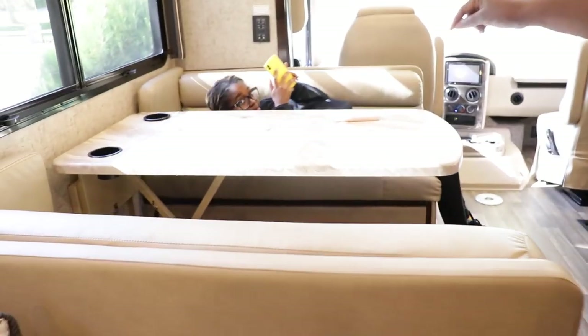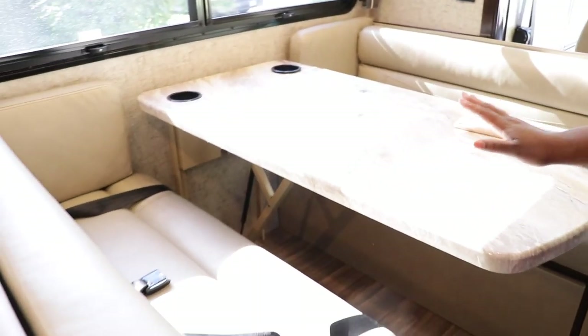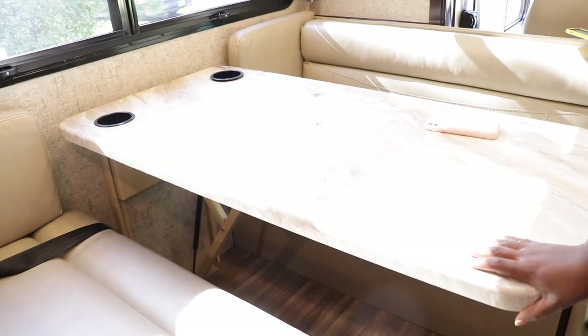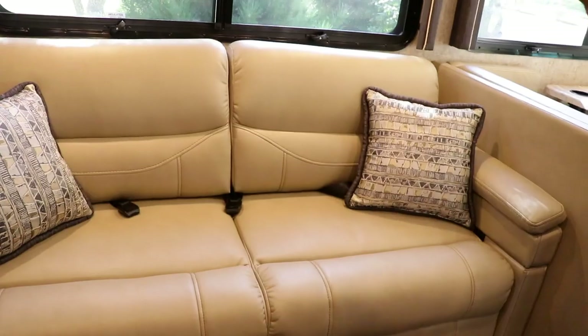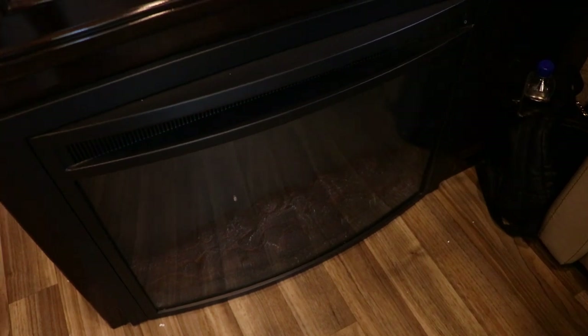This kitchen actually folds down into a bed. This couch right here is also a bed, and it also has seat belts so people can ride. We've got a TV right here, and a fireplace which is also a heater.